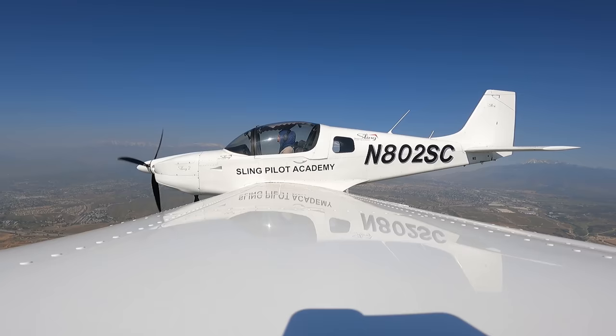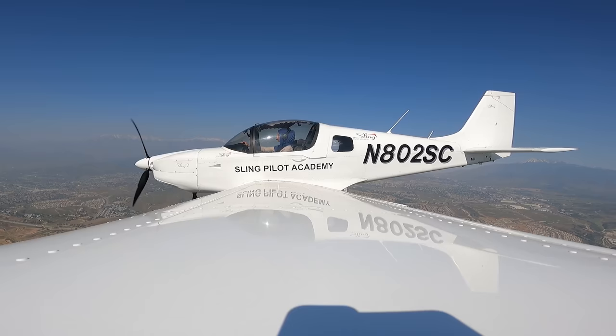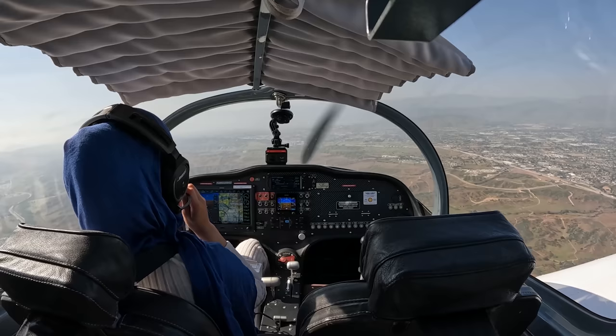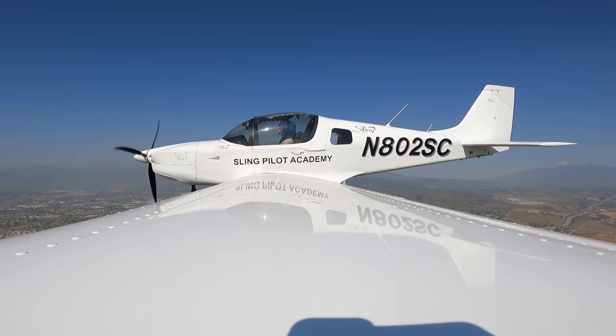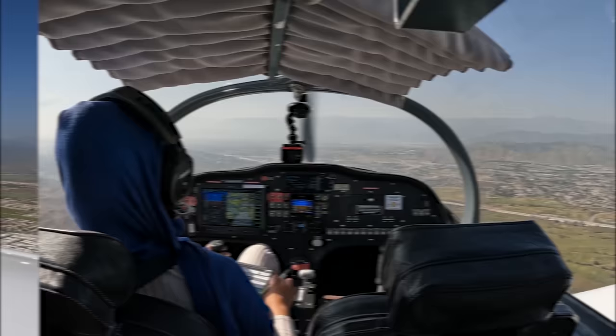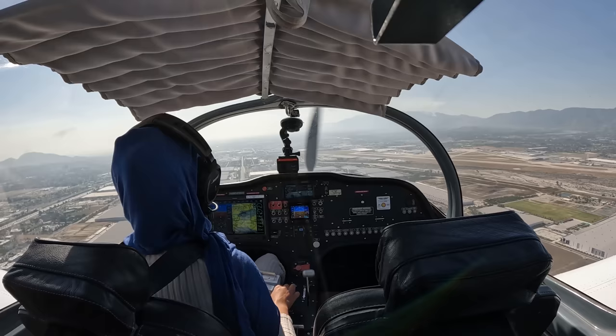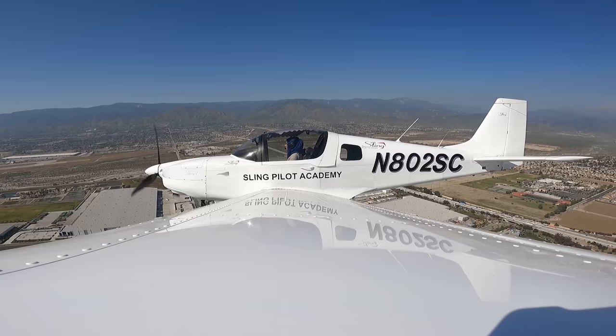Squawking VFR, 2 Sierra Charlie. San Bernardino Tower, 802 Sierra Charlie, ten miles southeast of the airport, inbound to a full stop with information India. And the second aircraft — 802 Sierra Charlie, say your call sign again. 802 Sierra Charlie, roger. Report established on a three mile left base to runway 24, 802 Sierra Charlie. Three miles southeast of the field, 2 Sierra Charlie, for runway 24. Runway 24, wind 250 at 7, clear to land. Runway 24, clear to land, 2 Sierra Charlie.